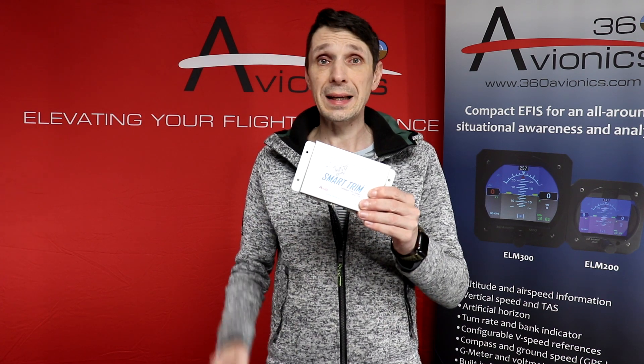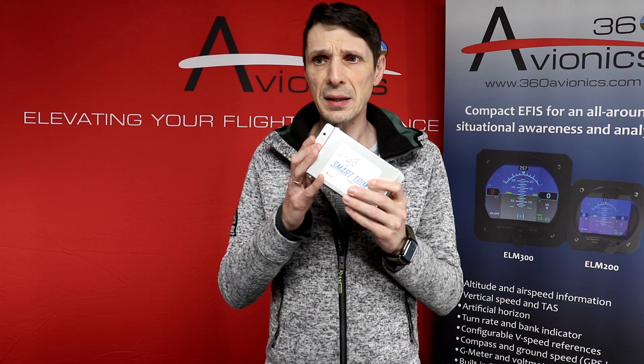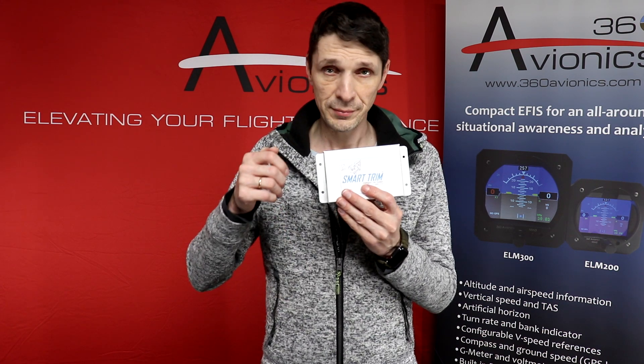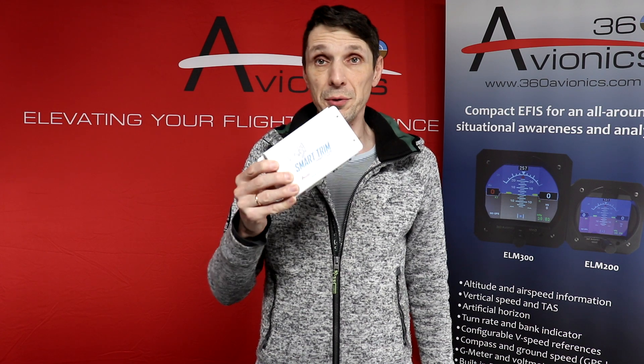The Smart Trim Controller can be used with our avionics or separately. If used separately, the main features are the controls for pitch, roll, and yaw trim buttons, as well as a flaps switch. It also has a runaway trim protection feature — so in case a button gets stuck, it won't let you continuously trim your airplane. There is protection against that. It's basically a simple, proven, and smart trim controller for your airplane.